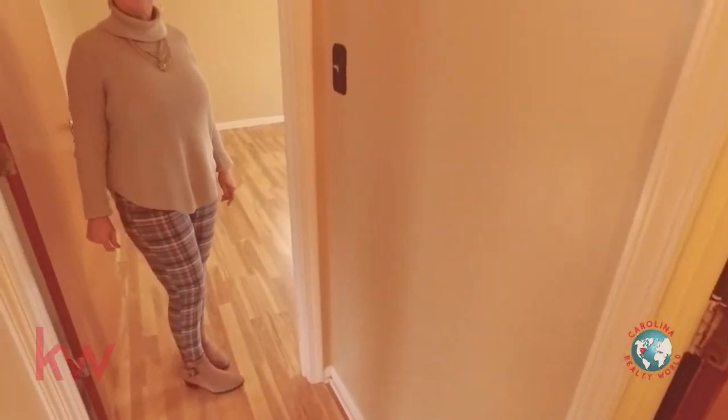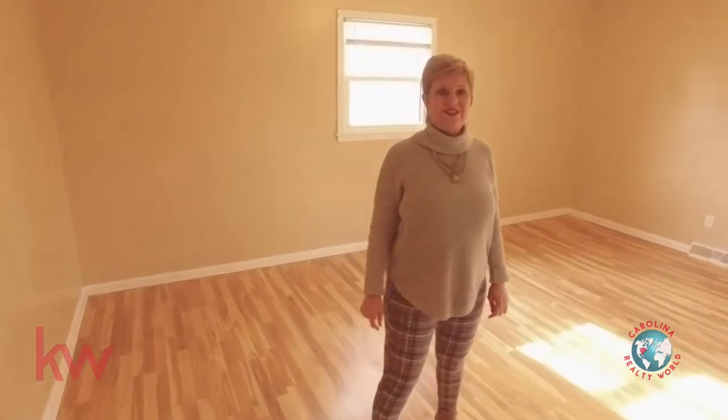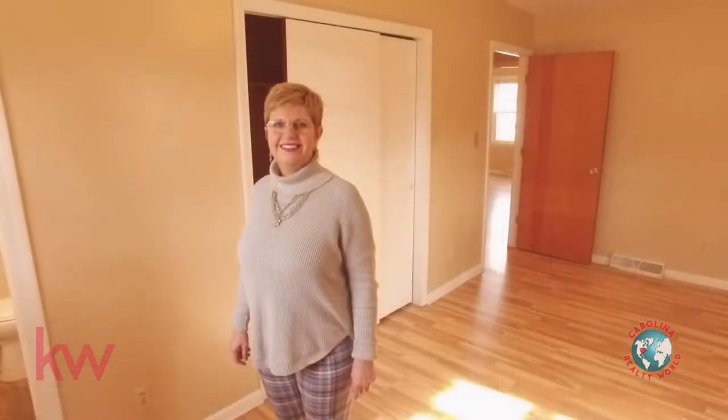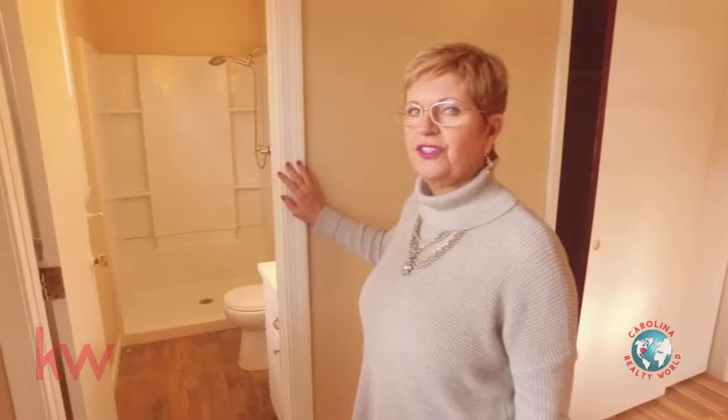Here we'll go into the master bedroom. This is a really nice size master and it has its own full bath. Let's go look at this full bath in the master area.